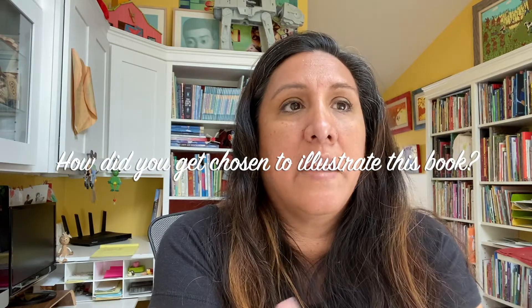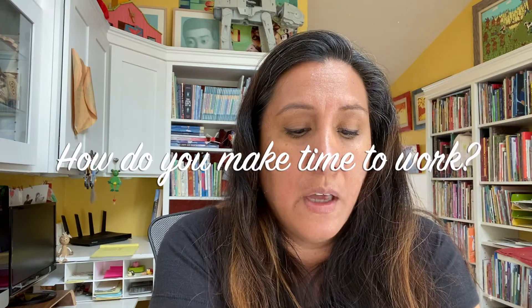Ms. Holtz at Carol's Dream School: How did you get chosen to illustrate this book? They sent the manuscript to me. They think I'm a good match. If I like it, I say yes, I'm going to work on it. That's as simple as that. How did you make the time to work? I work eight to five. I try to work eight to five and I take a one-hour break at lunch always, five days a week. I just make it a routine. It's my schedule and that's how I work. That's how I make time work.